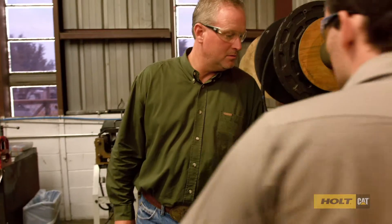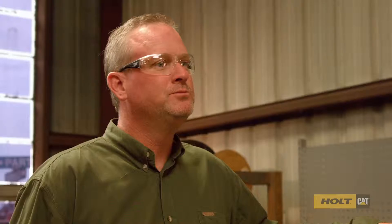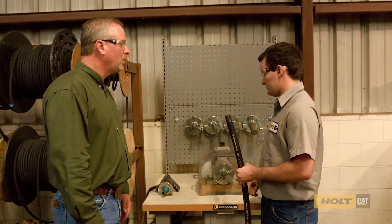Hey Wes, can you tell us what's going on here? This process is called skiving, and what it does is remove the top layer of rubber so that the hose crimps properly and fits nice and snug in the fitting. That's cool — now what comes next?